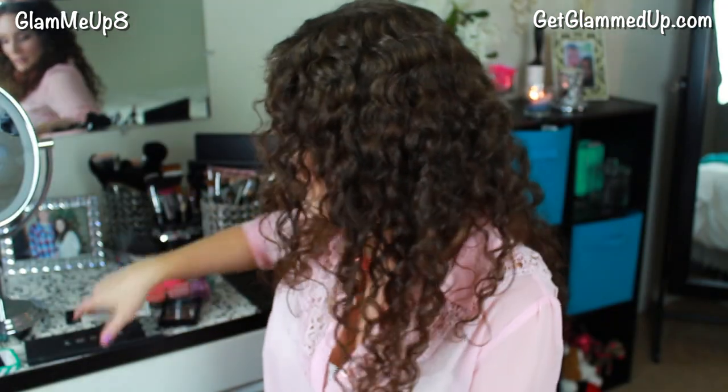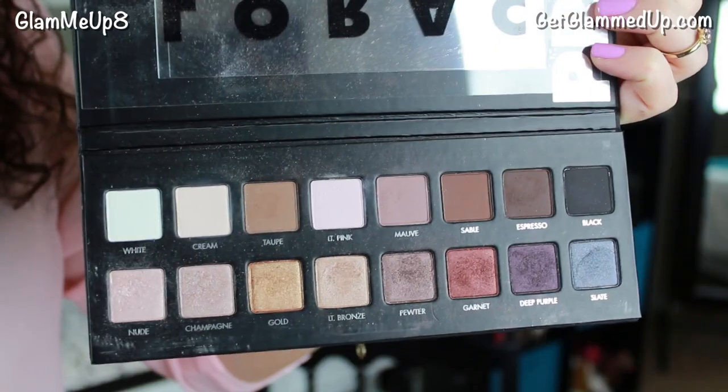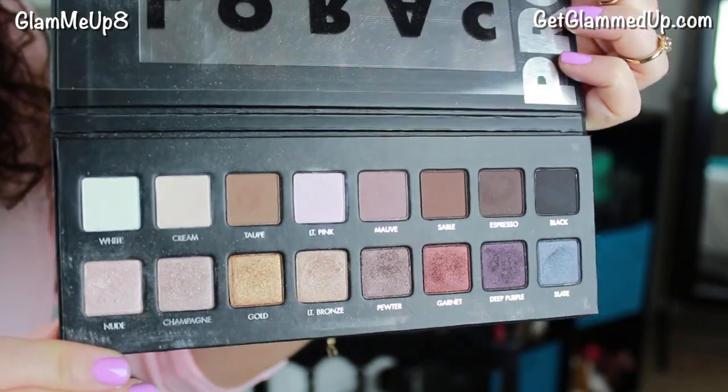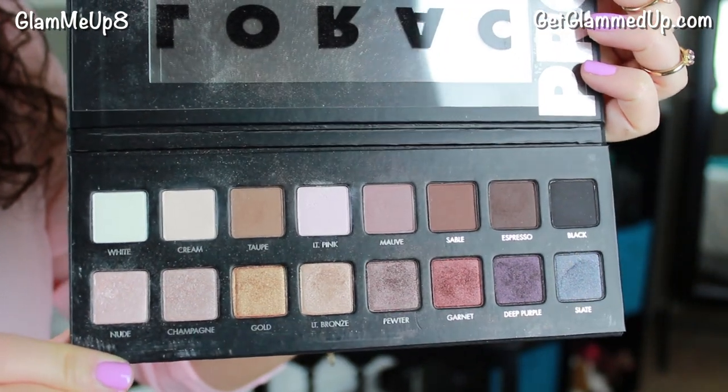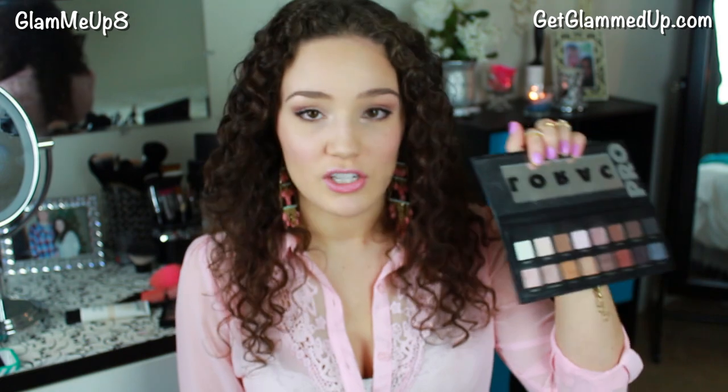Now let's finally get into makeup. The first thing is my Lorac Pro Palette — I have been obsessed with this. I love it because it has a full row of shimmery colors and then all matte colors at the top. I want to do a fully matte makeup look, maybe a bridal look or makeup for wrinkles, which is perfect for matte eyeshadows. I love the versatility and the colors look amazing on brown eyes.